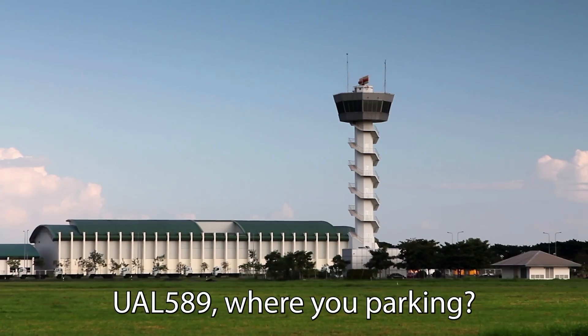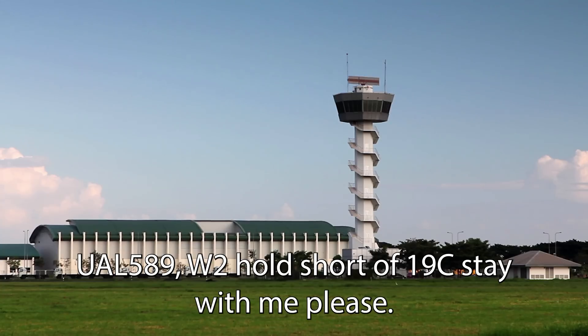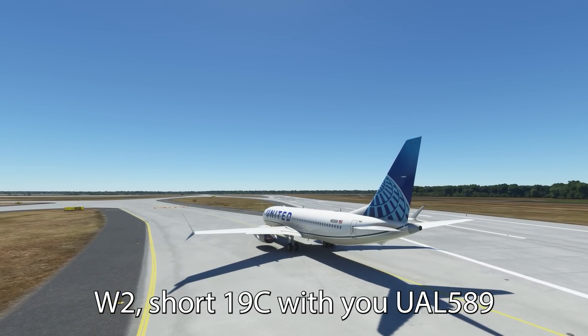United 589, when you're parking, Charlie 9. United 589, Whiskey 2, hold short 19 center, stay with me please. Whiskey 2, short 19 center, with you, United 589.